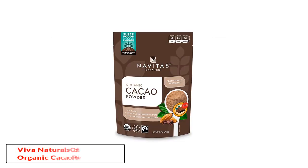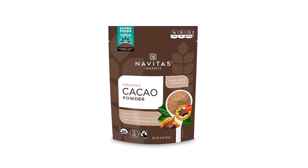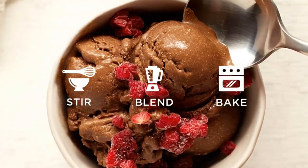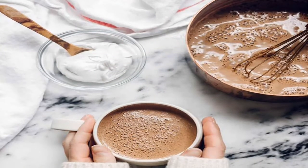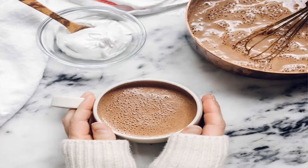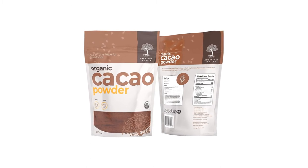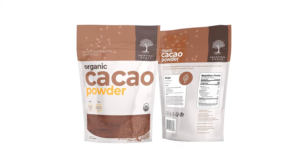Number 2: Navitas Organics Cacao Powder. The production process of Navitas Organics Cacao Powder is unroasted and cold-pressed from fair trade organic cocoa. It is also vegan, gluten-free, and non-GMO. This is cocoa with the best quality for your health. Compared to other ordinary cocoa, this product contains more valuable nutrients, with high daily nutritional values such as magnesium 25%, iron 10%, fiber 18%, and 700 milligrams of antioxidant flavanols, providing you with a complete diet for a healthy body.